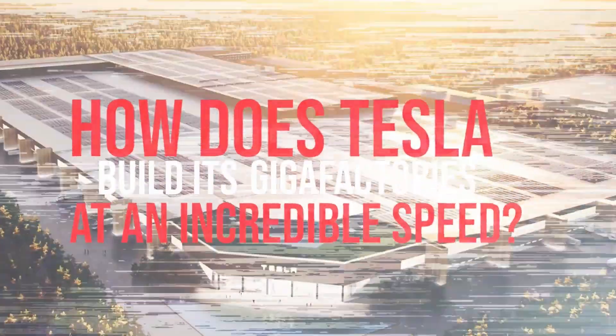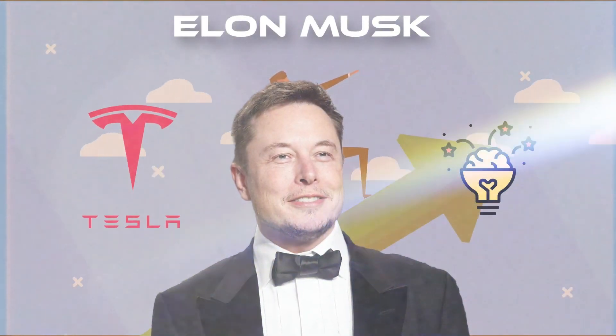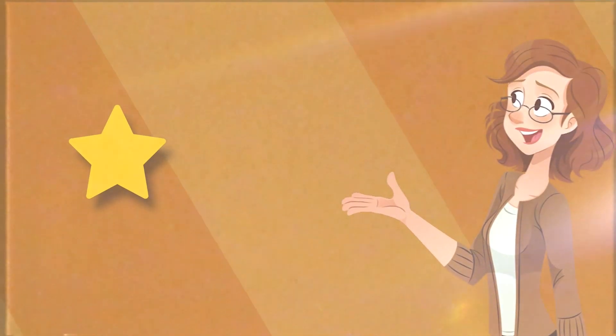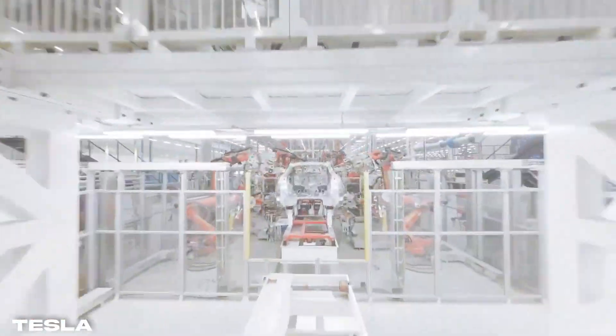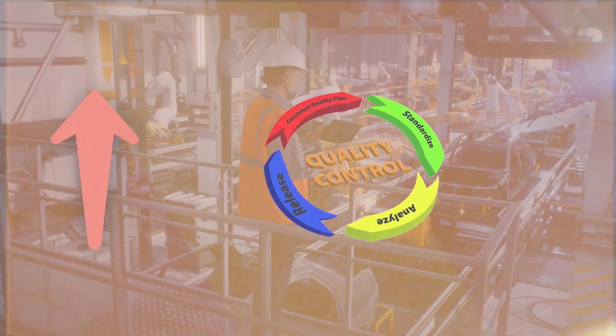How does Tesla build its Gigafactories at an incredible speed? Elon Musk does not need an introduction. He's the genius behind Tesla's amazing success as the first EV, which is unparalleled in class and performance. But the real star of the show are the production units — those Gigafactories which are responsible for producing some of the most intricate machines at the highest level of quality control, in ridiculous numbers.